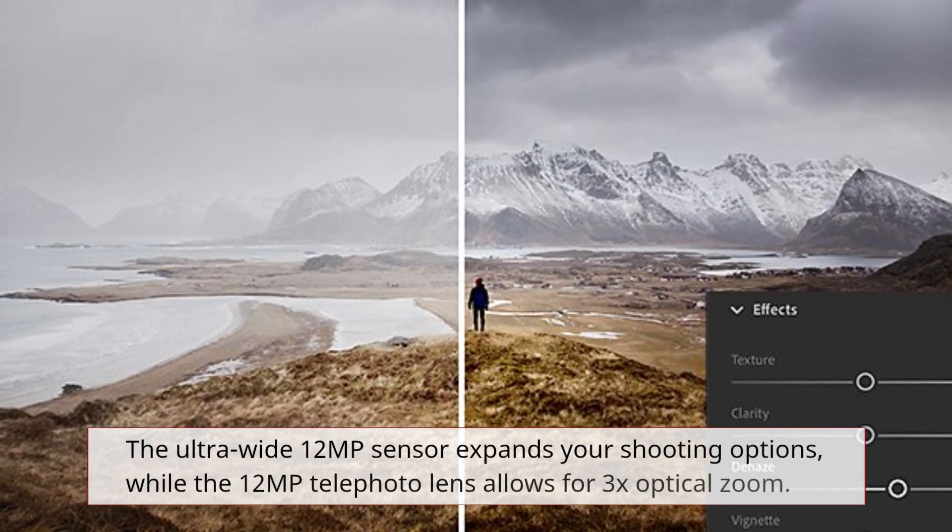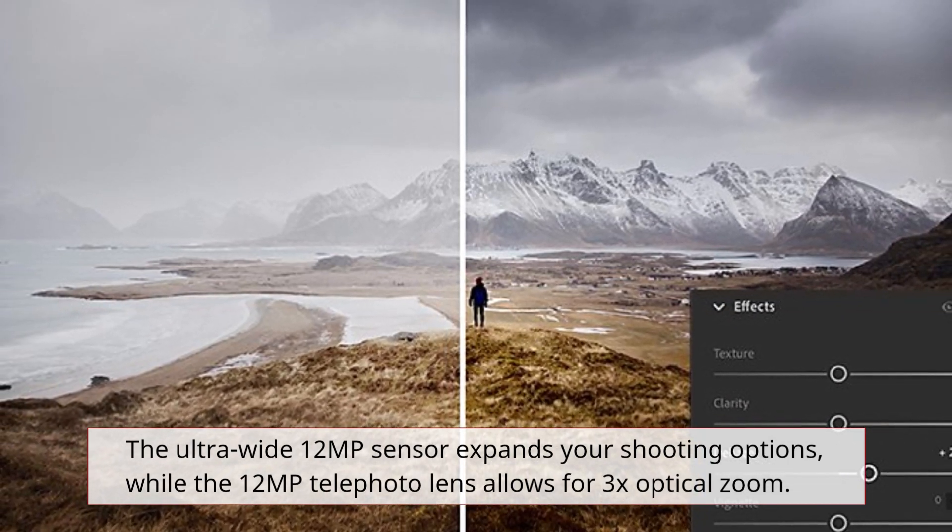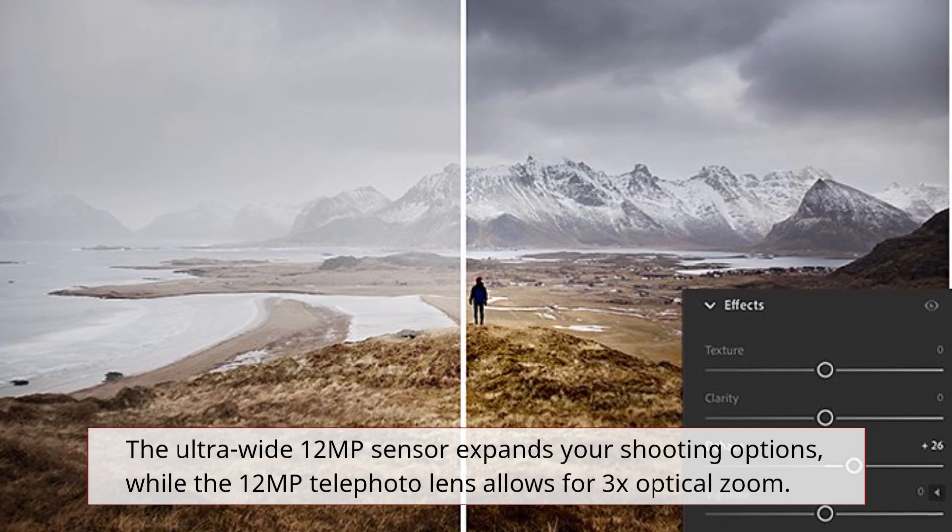The ultra-wide 12MP sensor expands your shooting options, while the 12MP telephoto lens allows for 3x optical zoom.